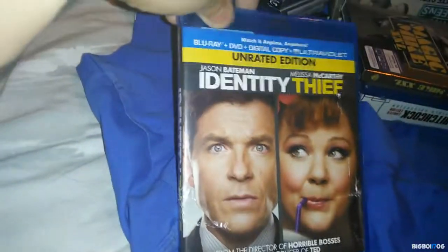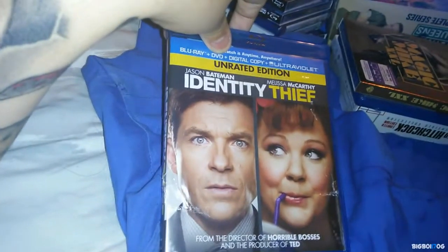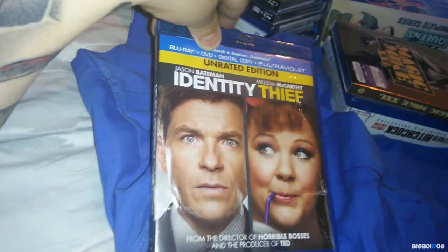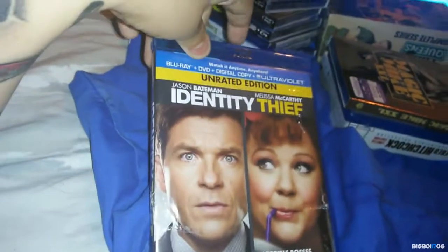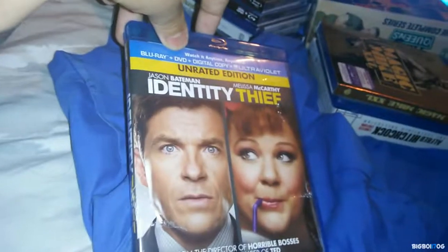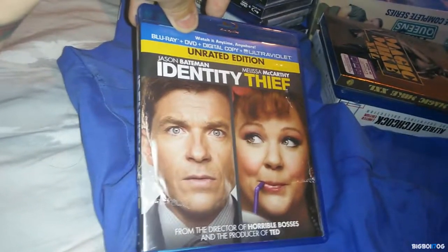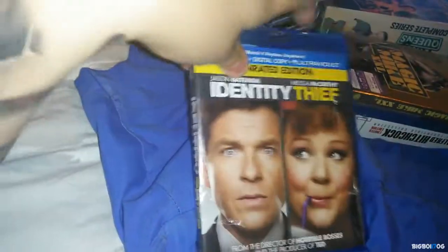Another Melissa McCarthy movie — Identity Thief, with Jason Bateman. This is a hilarious movie and I picked this up for $5.99 at Fry's Electronics. I accidentally bought two copies — I ordered it online and then the next day went to Fry's and picked it up there too. I'll just wait till the other one comes in the mail and return that one.